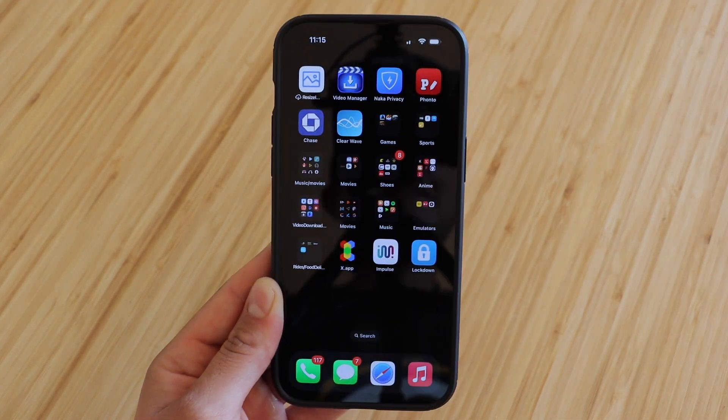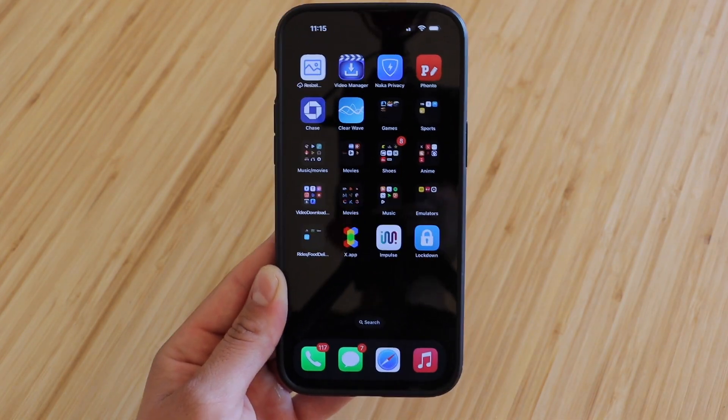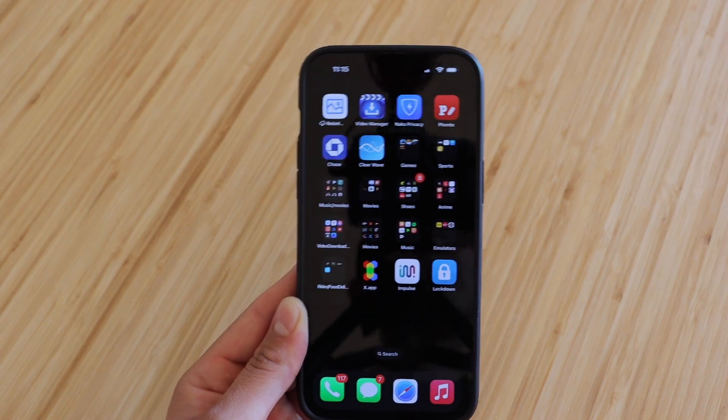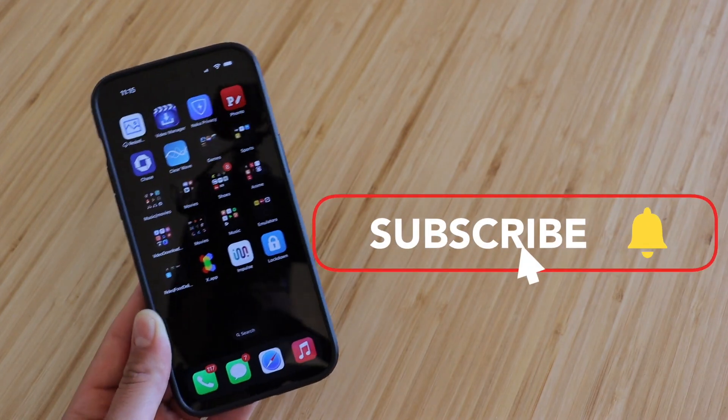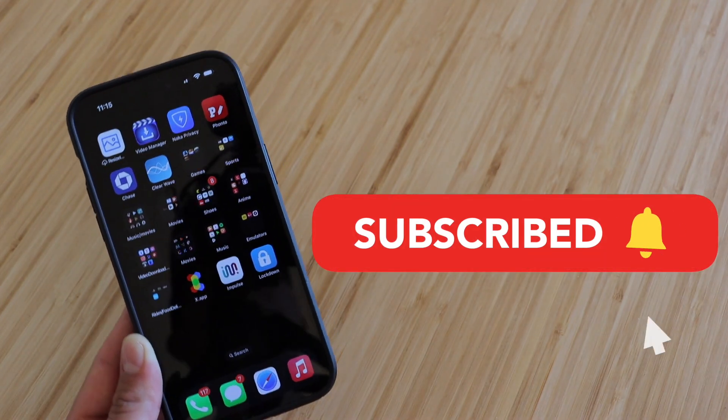So that is Lockdown — definitely one of the best, if not the best, ad blocker you can get on your iPhone right now. But having said that, if you enjoyed the video, please smash the like button — it really does help out a lot. Subscribe if you haven't already, and I'll see you guys in the next one. Peace.